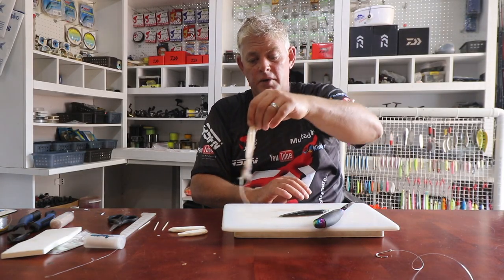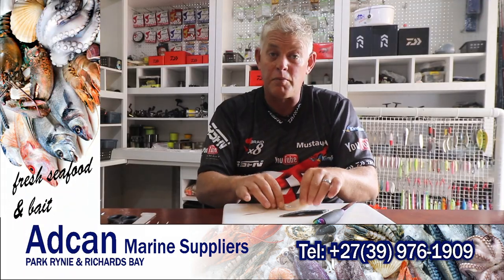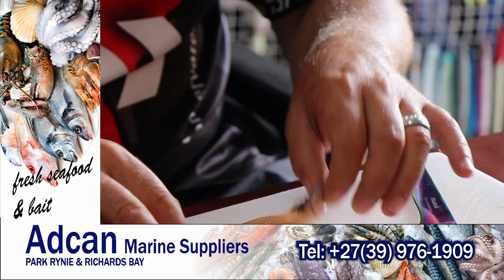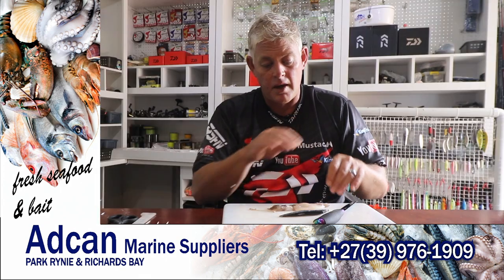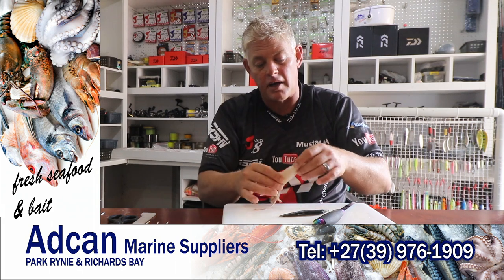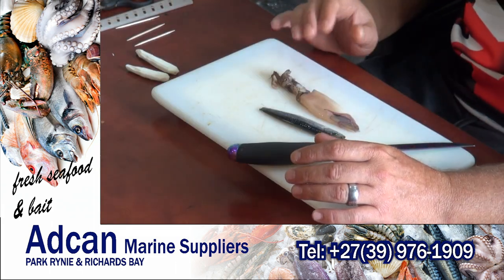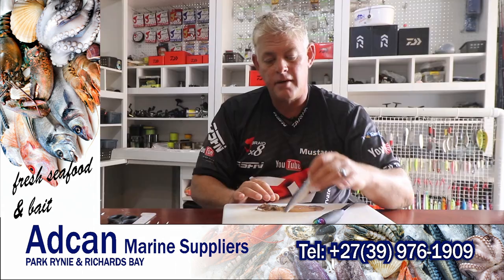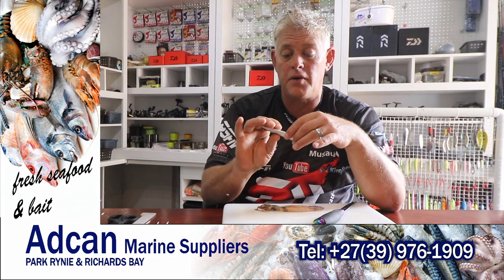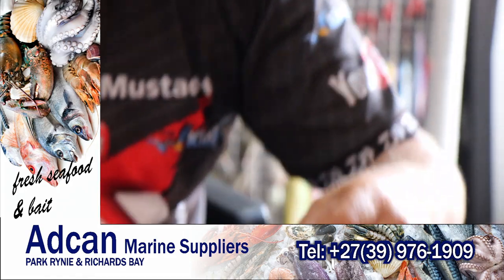Patagonian squid — you guys know it from Adcan Marine. They keep nice packets and boxes. This one was defrosted before when I just came back from Tenzini and this is some of my bait I'm using for the demo. They're nice and white when you get them — they don't have to be as white as your normal chokas. Also from Adcan Marine are the anchovies — quite nice big anchovies, nothing wrong with these.